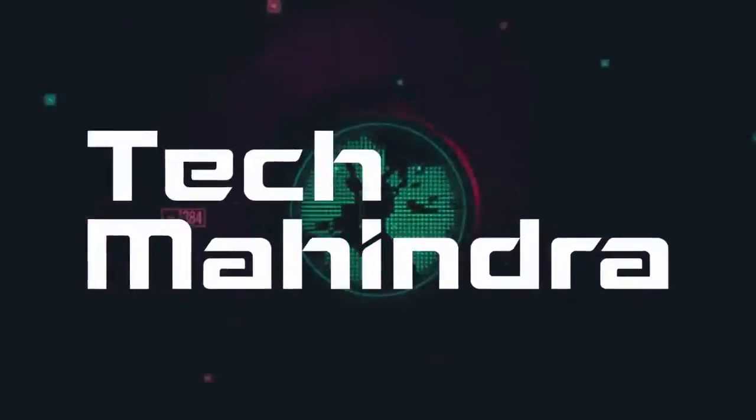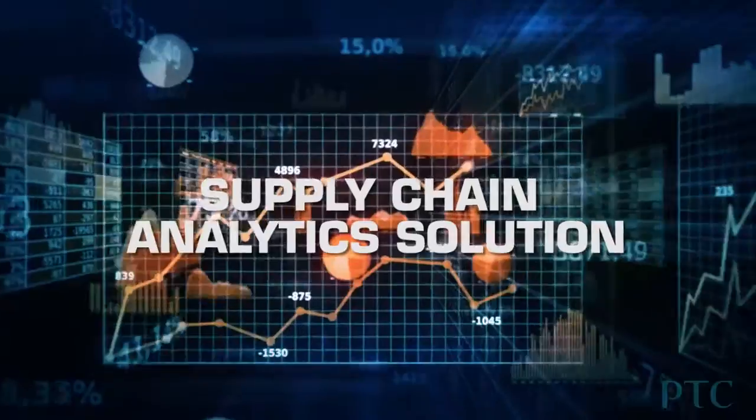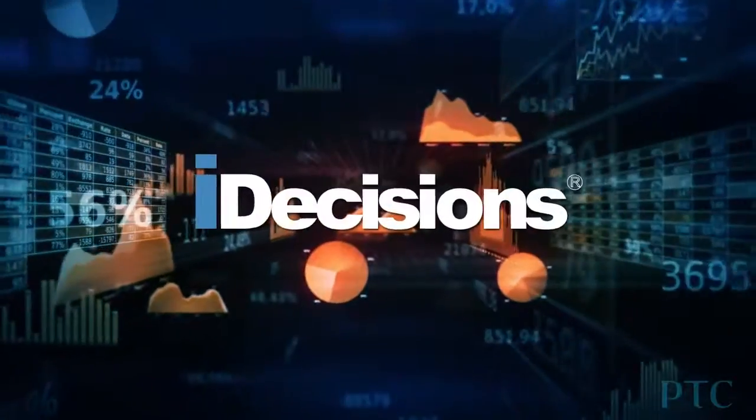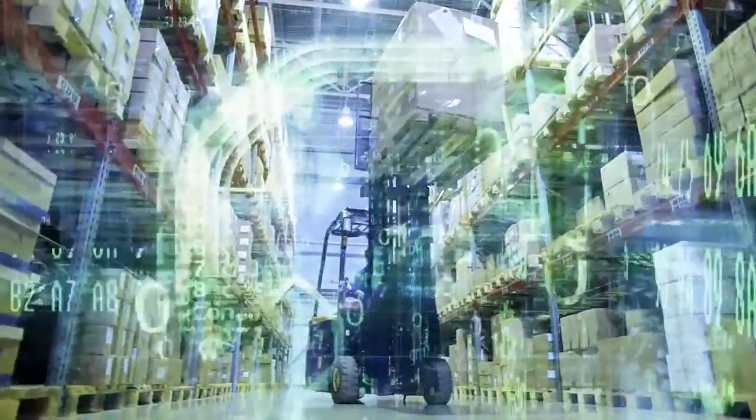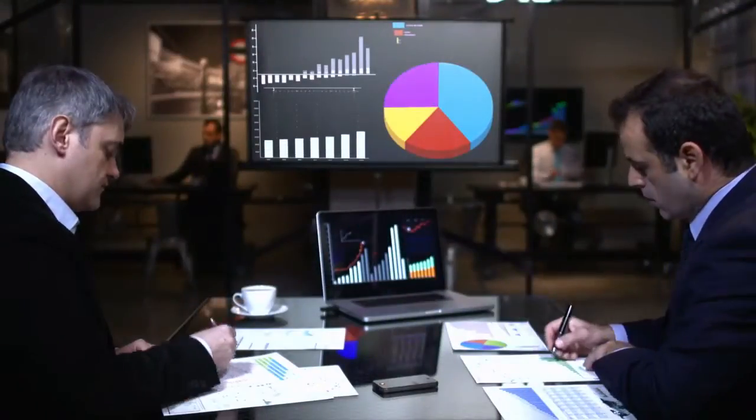Tech Mahindra's supply chain analytics solution, powered by iDecisions, which is our industry-specific business intelligence framework, helps the modern enterprise overcome supply chain related business problems. Our solution is SCORE compliant and brings relevant metrics and KPIs for executives' day-to-day consumption.